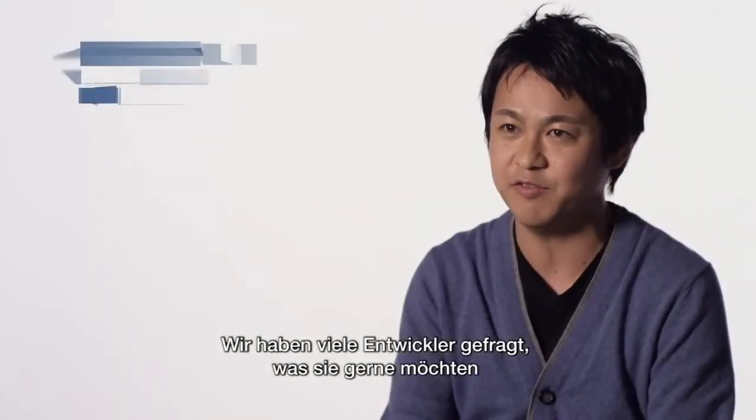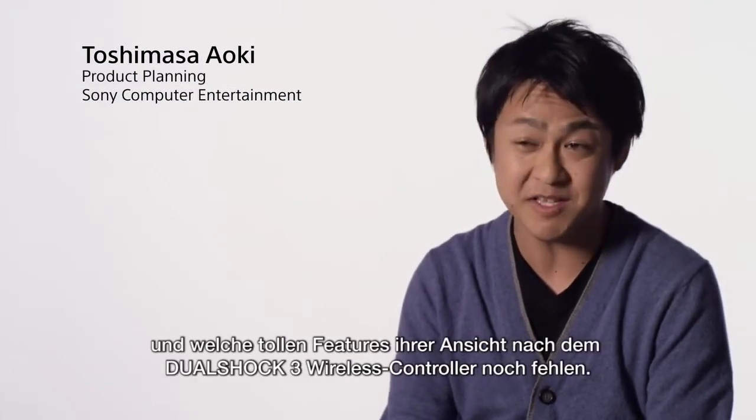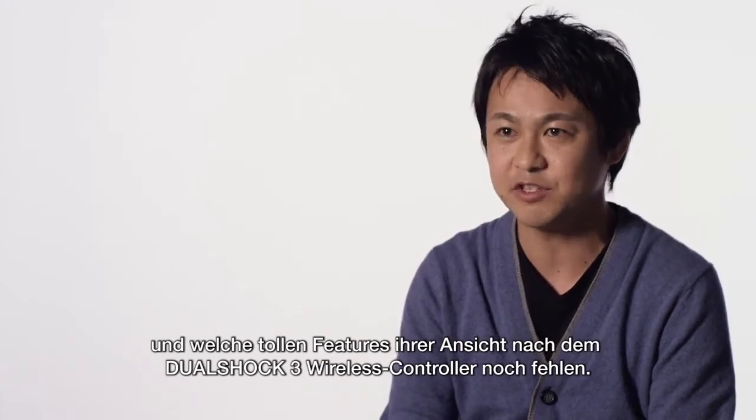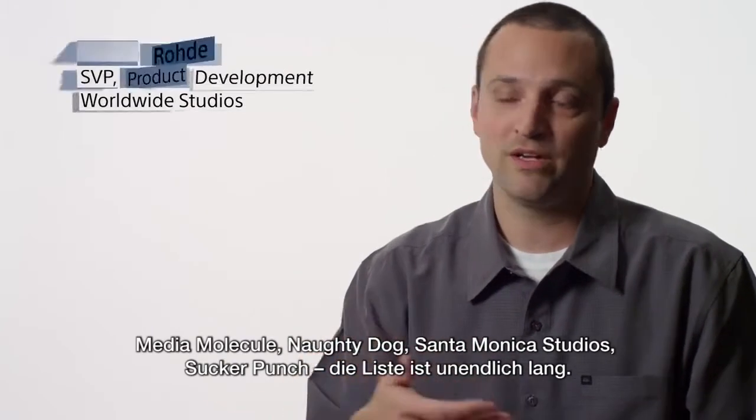We talked with a lot of developers on what they really want and what they think is missing in the DualShock 3 that could be a great feature. One of PlayStation's greatest assets is all the groups — Media Molecule, Naughty Dog, Santa Monica Studios, Sucker Punch —